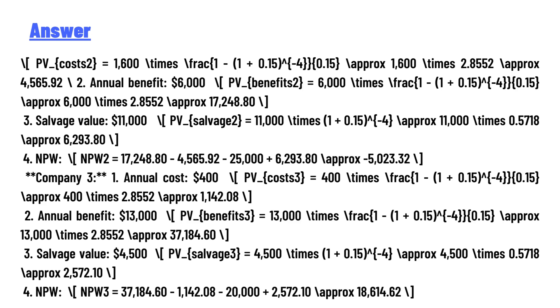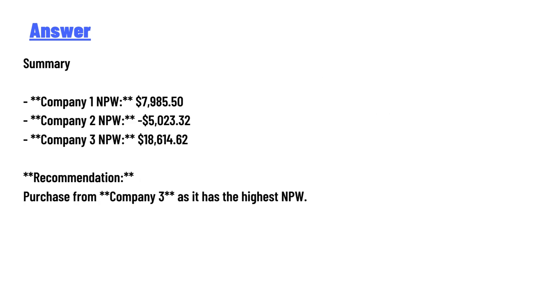Calculations summary — Company One NPW: [see video]; Company Two NPW: $5,023.32; Company Three NPW: $18,614.62. Recommendation: Purchase from Company Three, as it has the highest NPW. That is the correct answer to the question.